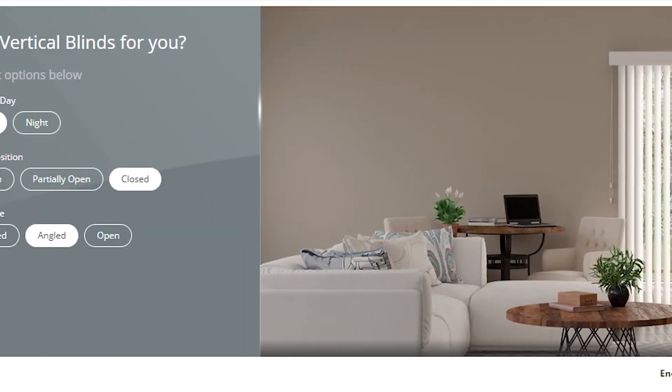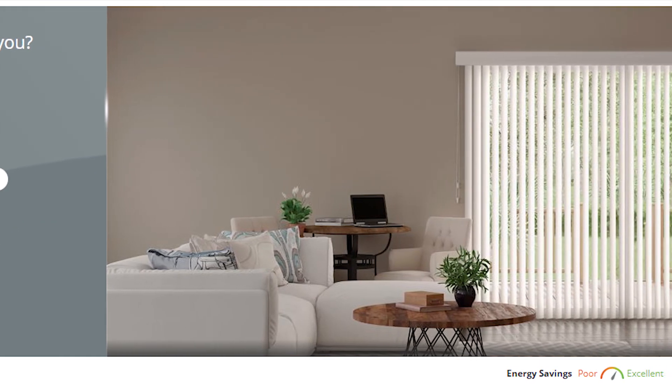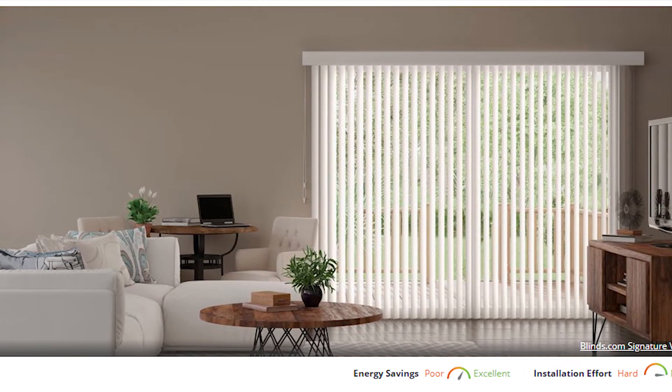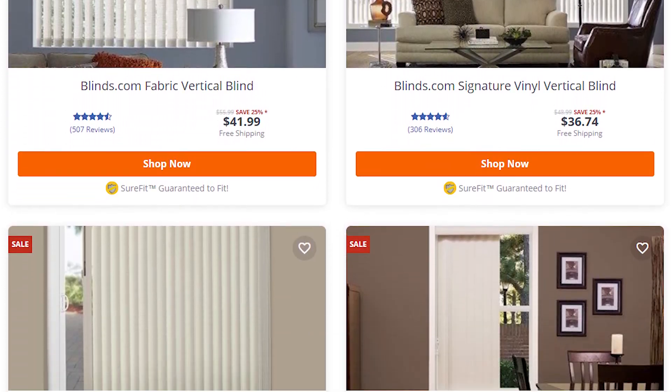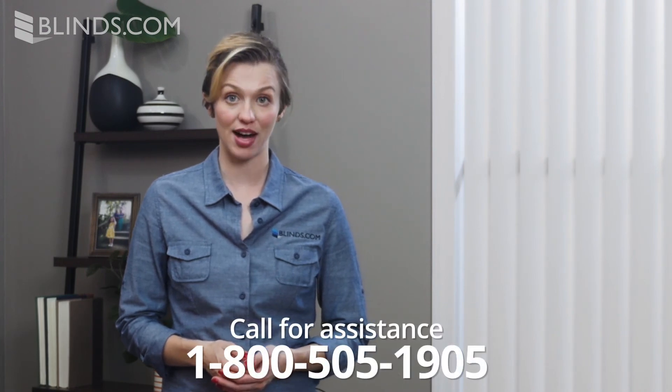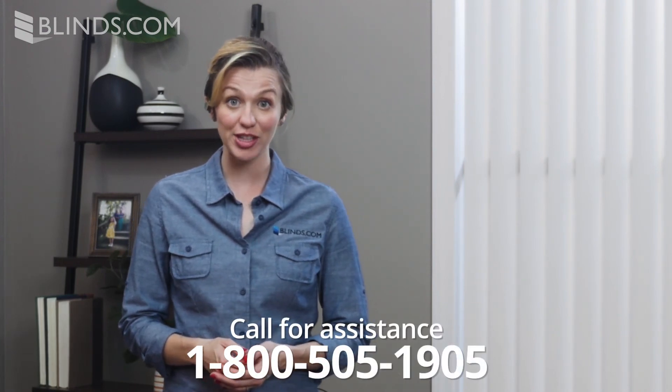Blinds.com offers a wide range of custom vertical blinds to fit any sliding glass door, no matter the budget. Explore our full selection now to see which one is right for you. And if you need help choosing your perfect window covering, call 1-800-505-1905 to use our free design consulting services. Our expert designers are ready and waiting to help today.